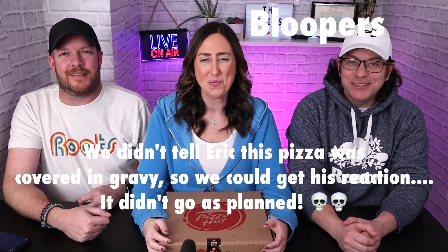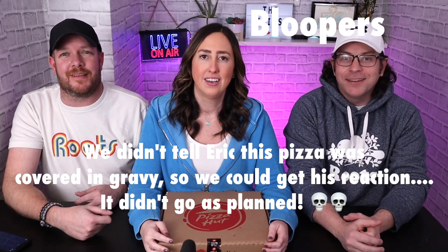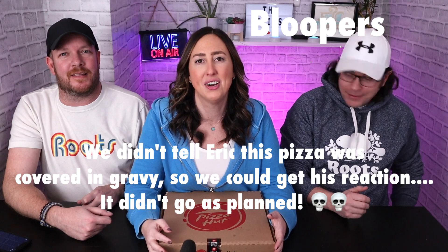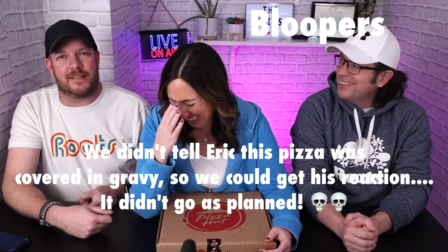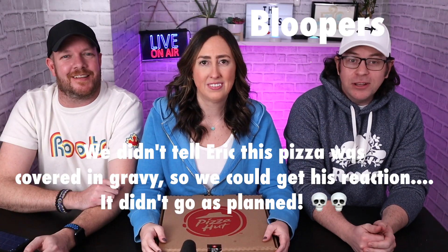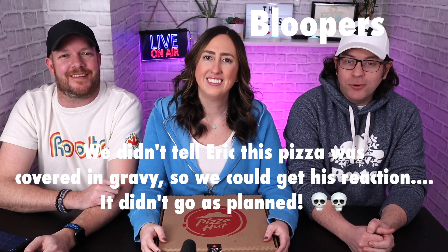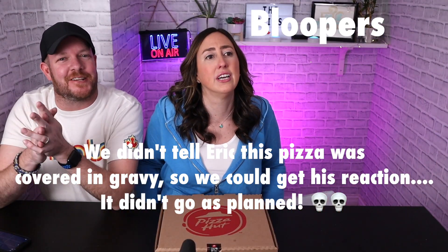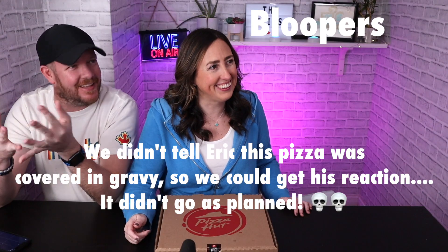Bloopers: multiple failed intro attempts with the hosts laughing and restarting. Someone's phone kept going off. They also flubbed the product description several times — 'KFC Popcorn Chicken Pizza, limited time only, delicious KFC gravy topped with cheese, sweet corn and crispy KFC popcorn chicken on a pan crust' — before finally giving up and reacting to the main topping reveal: 'Oh, gravy!'